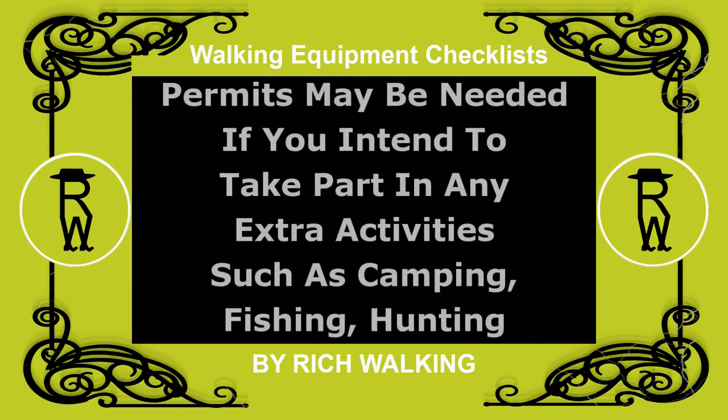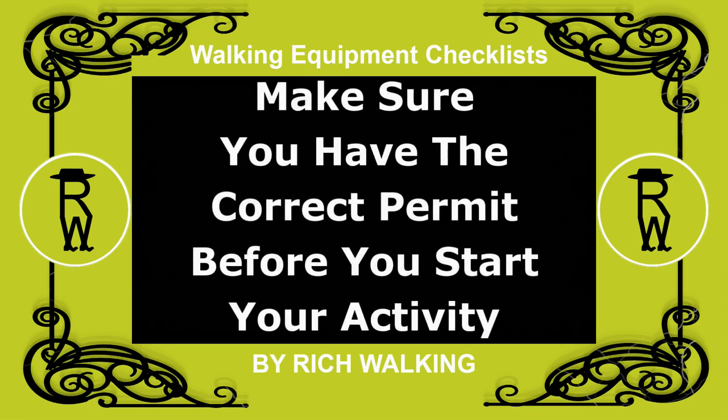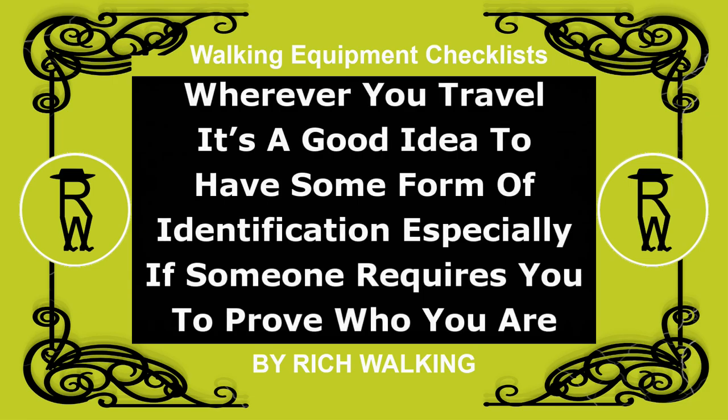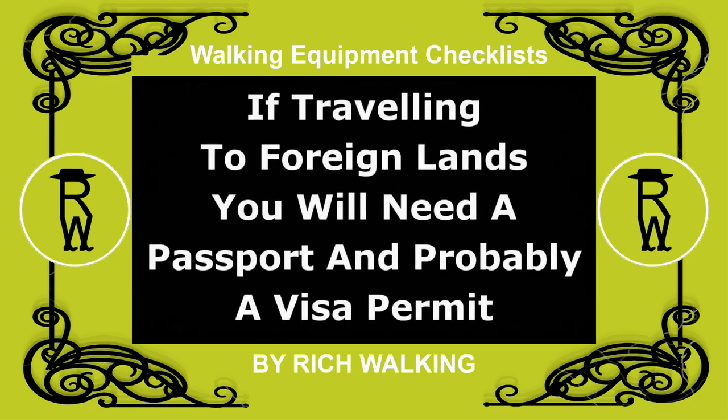Permits may be needed if you intend to take part in any extra activities, such as camping, fishing, hunting, etc. Make sure you have the correct permit before you start your activity. Wherever you travel, it's a good idea to have some form of identification, especially if someone requires you to prove who you are. If traveling to foreign lands, you will need a passport and probably a visa permit.